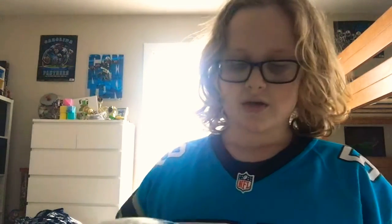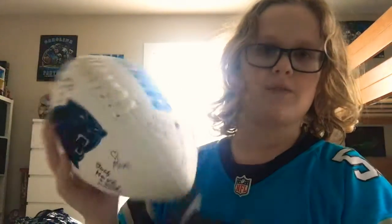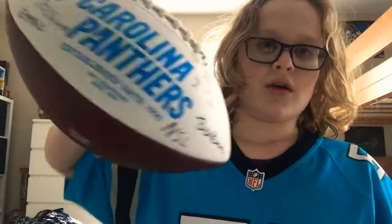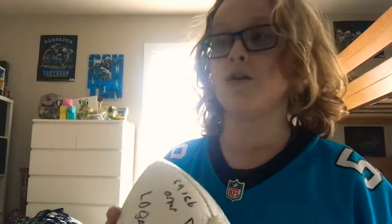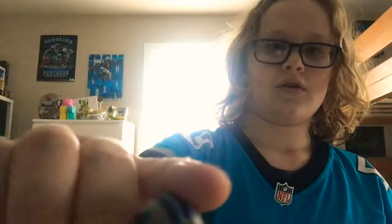Next item, which you can get on nflshop.com, is a Carolina Panthers signable football — got the panther logo, the wording, all that. I got a bunch of signatures on here from my friends at a party about a year ago. Oh, and the locker set also came with a bench that I didn't show, so you can set it up on here — pretty cool.